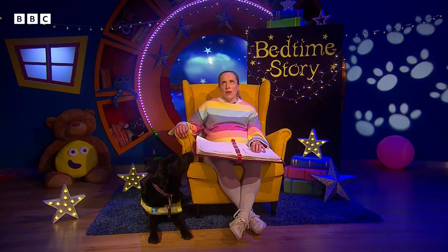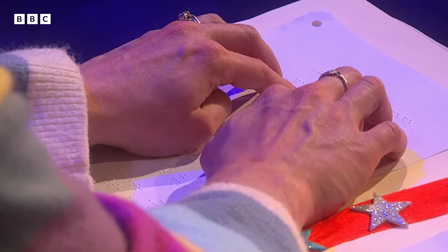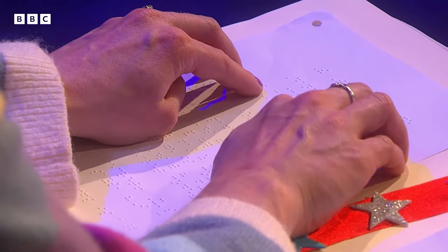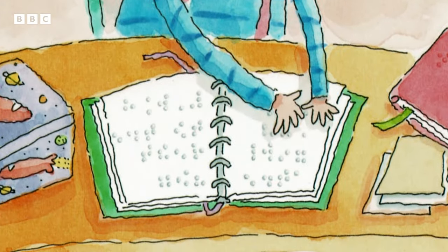Just like Oscar, the boy in tonight's bedtime story. It's called The Secret Code and it's written by Dana Meachin-Rau with pictures by Bari Weisman. Oscar can read a secret code. In a colourful picture he's white with red hair and touches dots on a page.